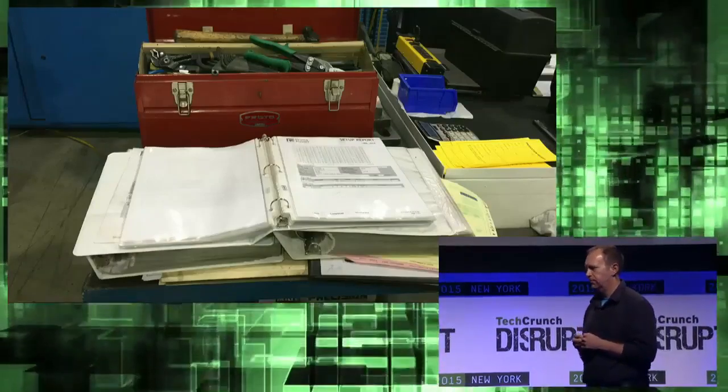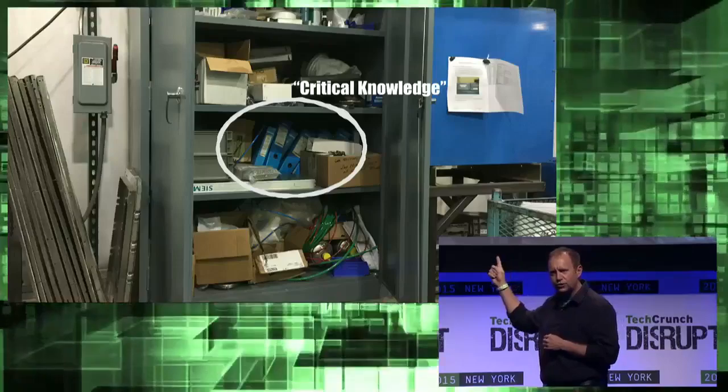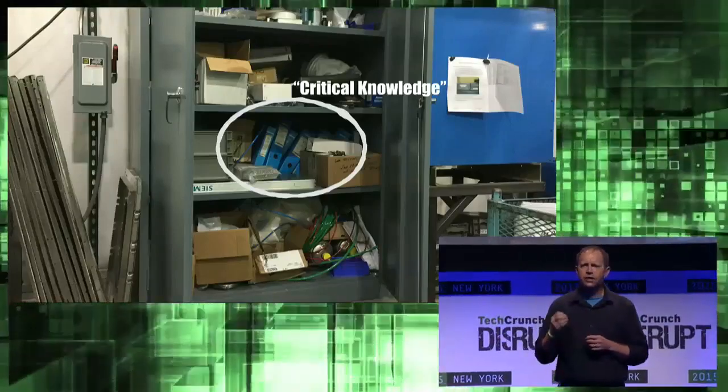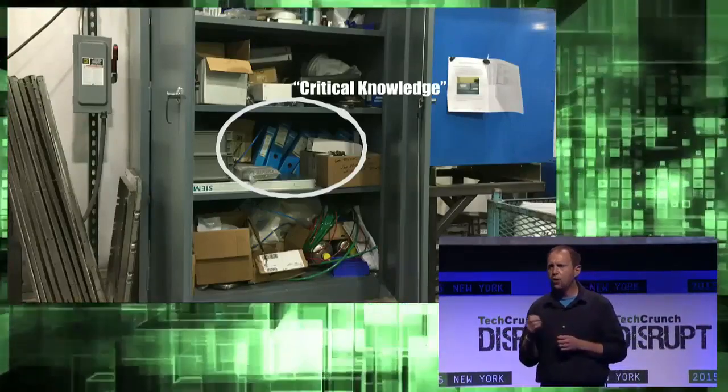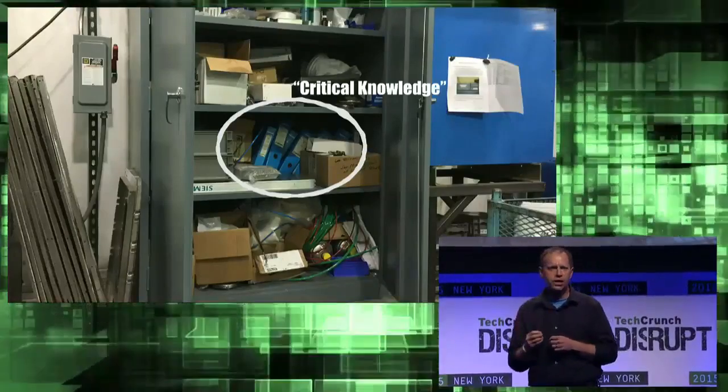For factory workers, a binder full of standard operating procedures is their Bible. But does this look like a great place to keep critical knowledge? Binders get lost, outdated, and they're a terrible way to communicate and train.